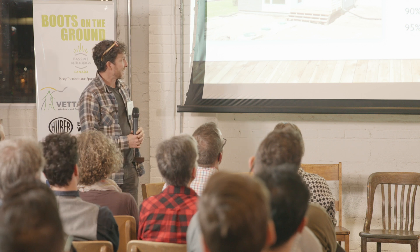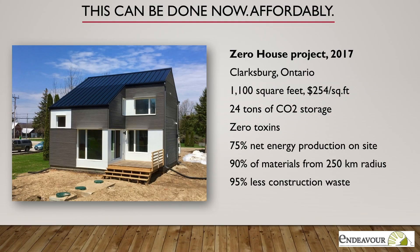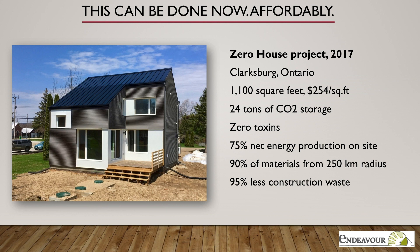Our project last year focused on taking these types of materials and making them modular. We built a building in Peterborough, took it down and rebuilt it in Toronto at the EDIT show last fall, then took it down and rebuilt it on a client site — fully modular, designed by the architecture program at Ryerson. It achieved 24 tons of carbon storage in this 1,100-square-foot building, with similar targets around energy production, waste, and local economy.